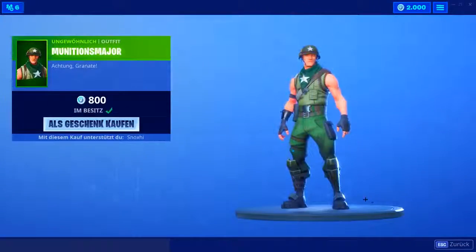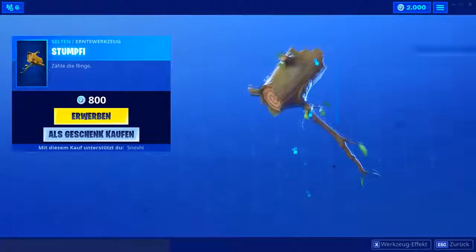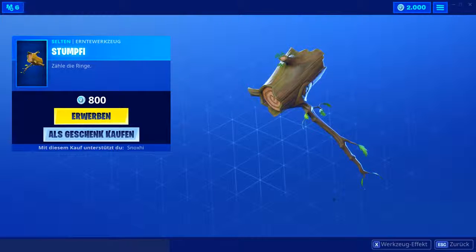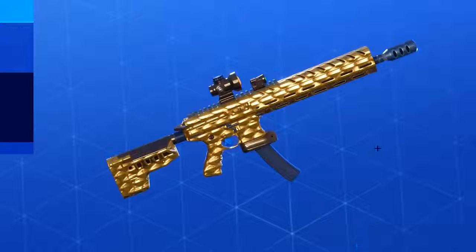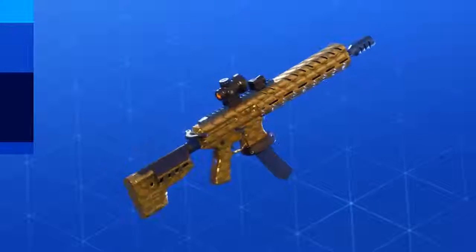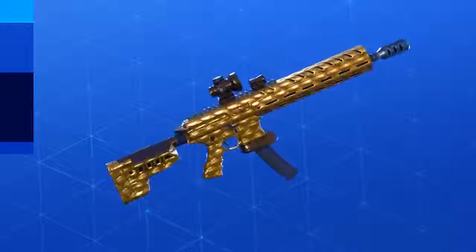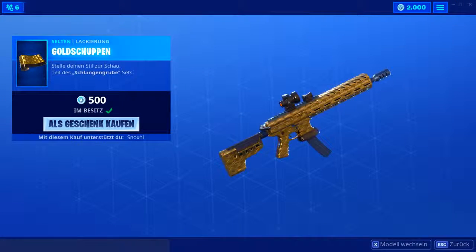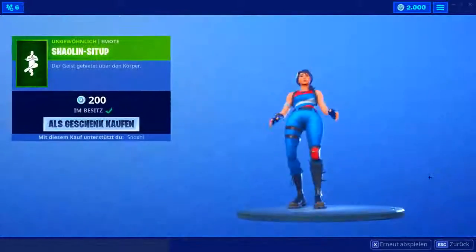Dann haben wir noch eine Munitionsfahre — guter Skin für 800 V-Bucks, auf jeden Fall ziemlich fresh. Dann haben wir Stumpfi drin — fand ich eigentlich ganz lustig, vor allen Dingen weil es so ein bisschen Groot-ähnlich war, da die Hacke zu den Marvel-Zeiten rauskam. Goldschuppen — eine der größten Fehlinvestitionen aller Zeiten. Holt euch sie lieber nicht: sie schaut in der Übersicht noch ganz cool und golden aus, aber in-game ist sie viel weniger golden und sehr dunkel und nicht besonders schön.